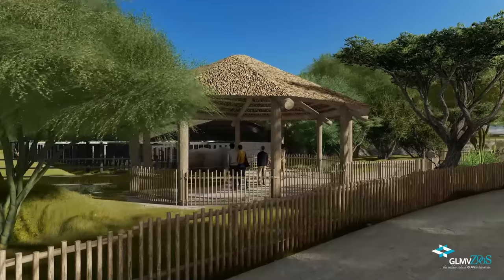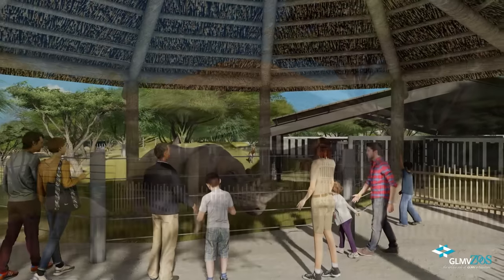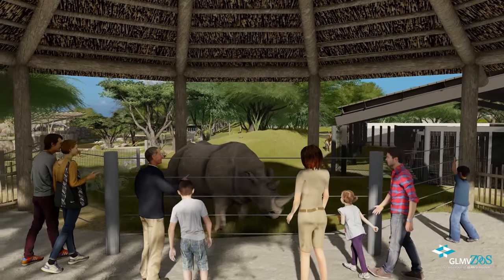Every once in a while, a guest may get the opportunity to use an extra-large rhino-sized brush to scratch behind the rhino's ears, one of the rhino's favorite activities. Encounters like these, where people get up close and have a chance to experience these amazing, majestic animals, create meaningful and lasting impressions upon our guests and inspire them to learn more about and advocate for these amazing animals.